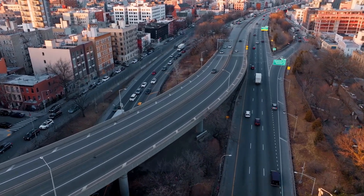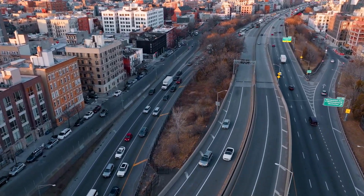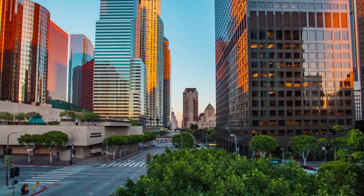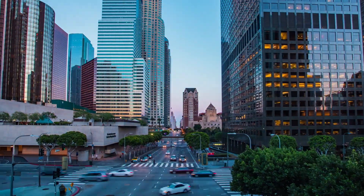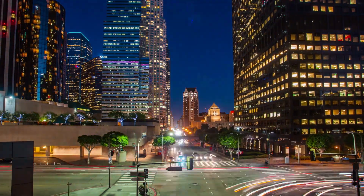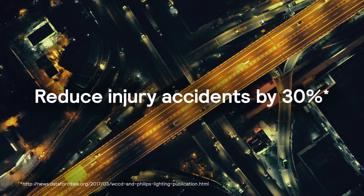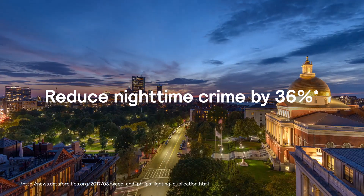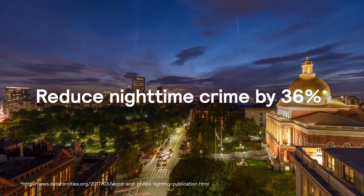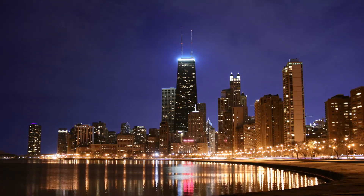Drivers and pedestrians rely on roadways to navigate their daily routines and connect them to their communities. Road Focus Plus LED Luminaires can ensure these roadways are well-lit, providing benefits that go beyond illumination. Better street lighting can reduce accidents with injuries by 30%, while new or improved lighting reduces nighttime crime by up to 36%. Road Focus Plus is designed with this in mind.